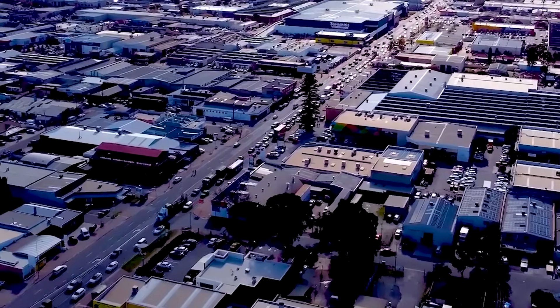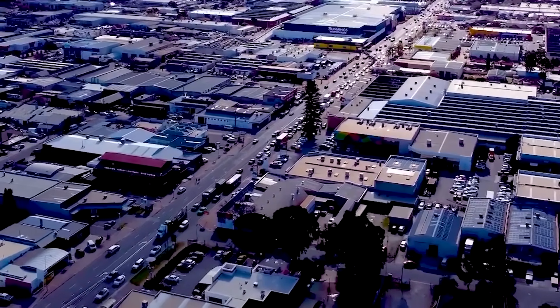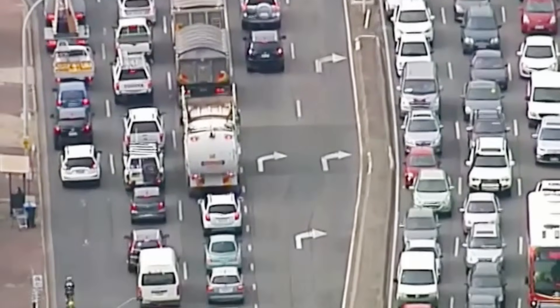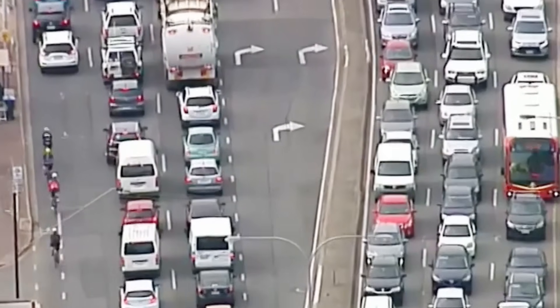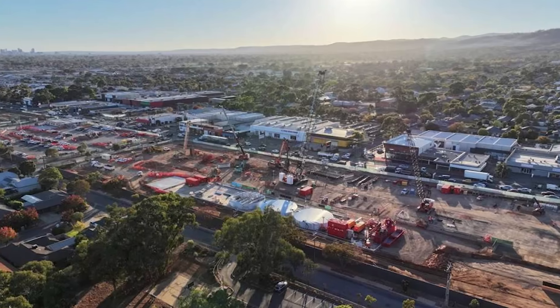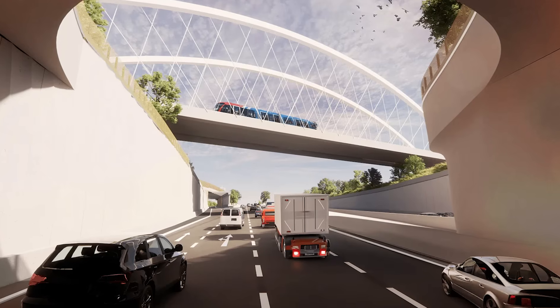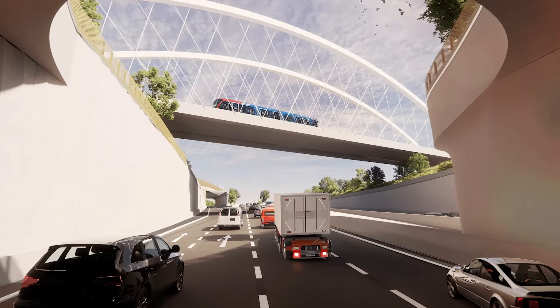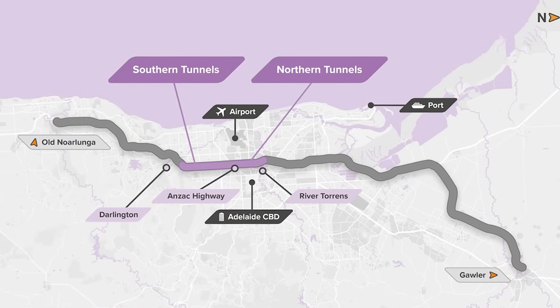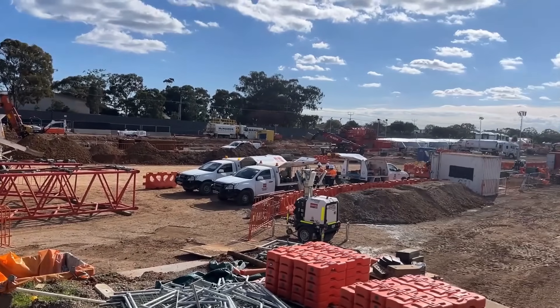But how do you replace a road that 120,000 cars still need to use every day? You can't. You have to build a new one. To build this motorway, you can't just send in a single machine. The 10.5-kilometre T2D project is a hybrid — a complex system built with three different construction methods, each chosen for a specific job.